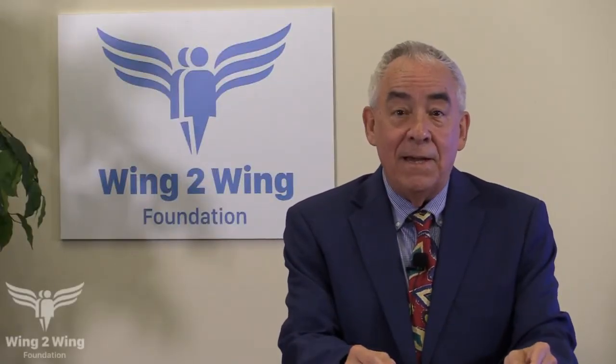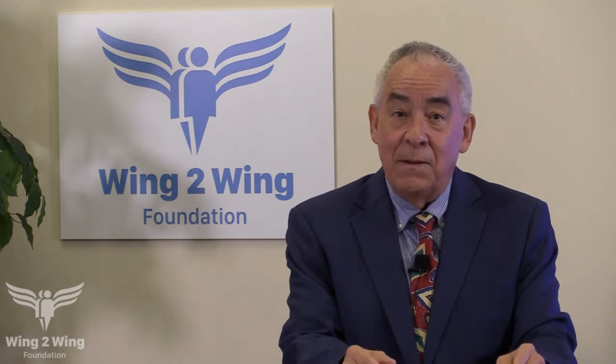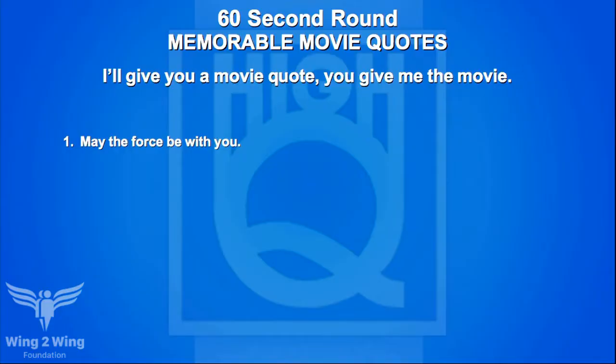After the bonus round, it's 40 to 10 in favor of the A-team from Shelby Valley, Kentucky. Now the 62-second round — teams choose from four categories and earn ten points each with a 20-point bonus for getting them all. Caden, which category do you pick? Memorable movie quotes. Start the clock!